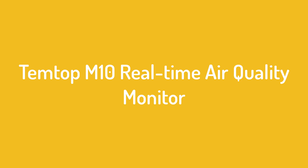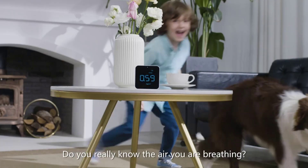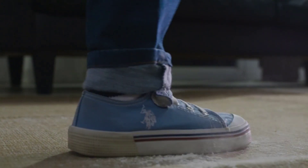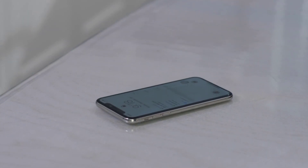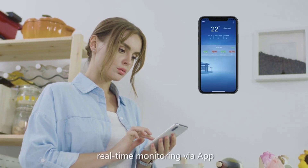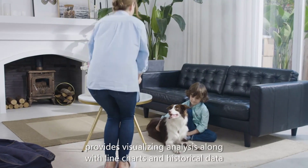Number 3 on the list is the Temtop M10 Real-Time Air Quality Monitor. Competition in the market has helped bring down the cost of air quality monitors without compromising technology quality. The Temtop M10 professional air quality monitor is a great option for quality and ease of use on a budget. For under $100, this monitor reports particulate matter as small as 2.5 microns, PM2.5, air quality index (AQI), total VOCs, and formaldehyde.